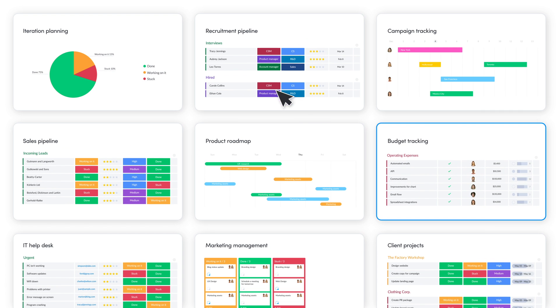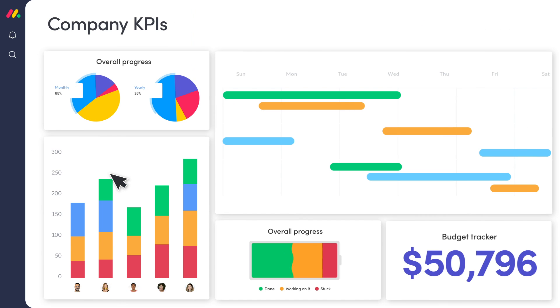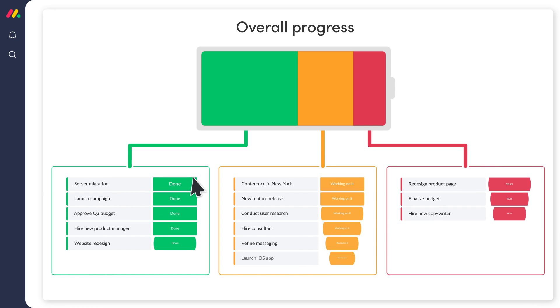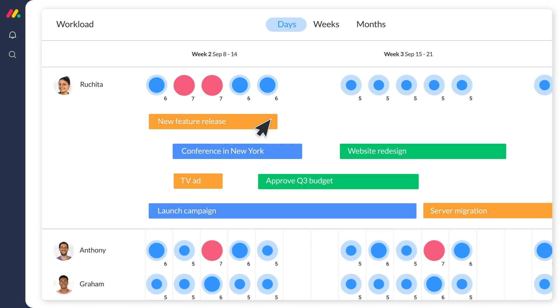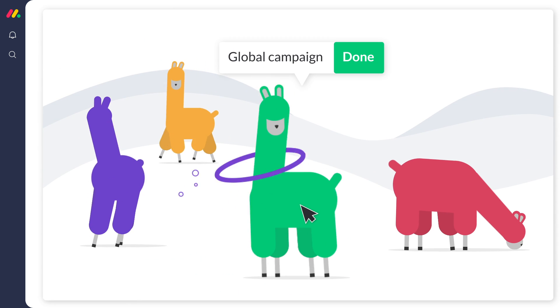Dashboards show you the bigger picture, providing you with key insights across all projects and teams so you can make decisions based on data, not guesses. See the progress of major projects, spot bottlenecks within departments, or grow a llama farm that shows the status of your projects.